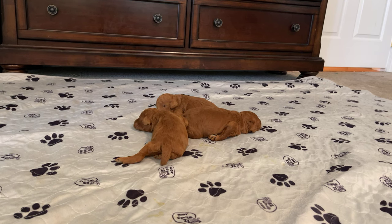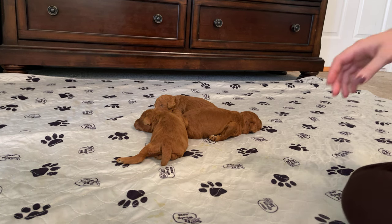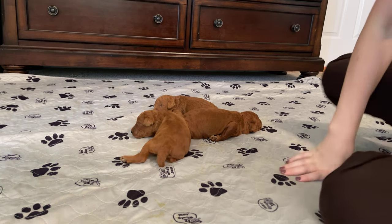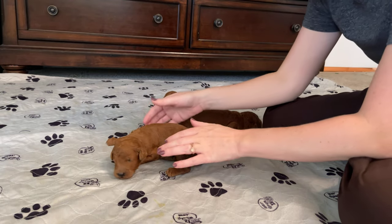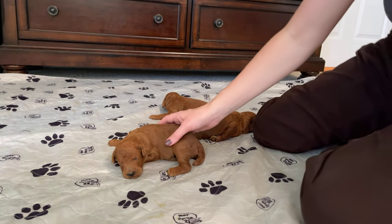This is Erica with Above Standard Poodles and we are here with Camille's babies. Be patient with me — I'm working with a new camera setup and I think everything will be in the shot but it might be a little clumsy while I get it figured out.